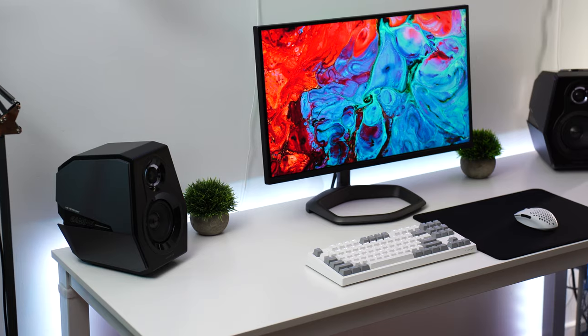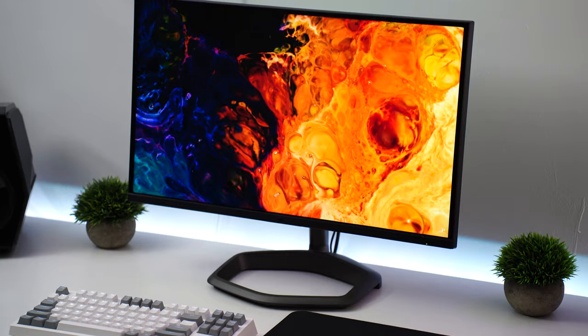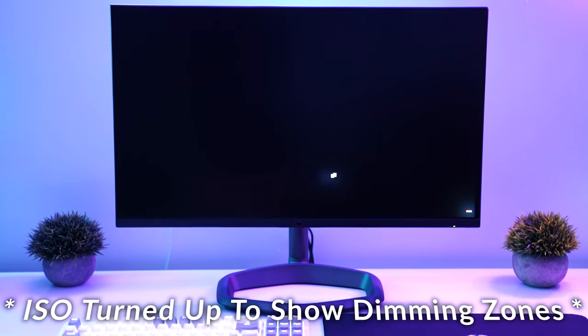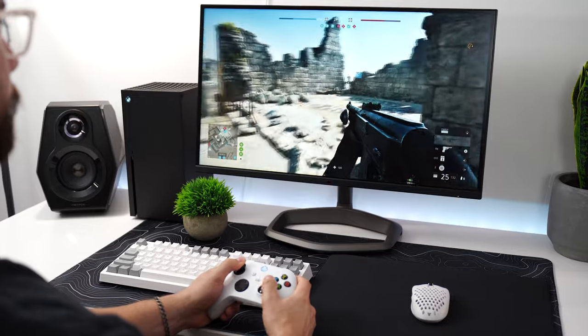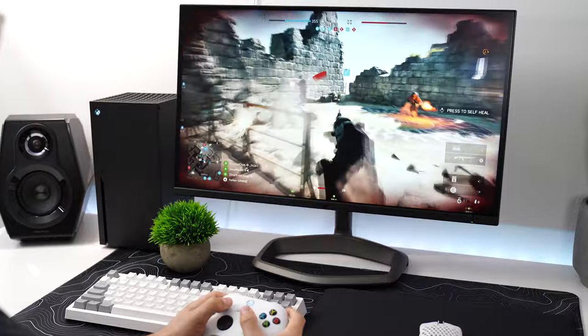This has a quantum dot layer, which essentially increases the color gamut, giving you deeper, more vibrant colors and a wider color gamut. On top of that, this is mini LED lit with 576 local dimming zones, which means you get deep, deep blacks and overall a fantastic HDR experience — the best HDR experience anywhere near this price point.